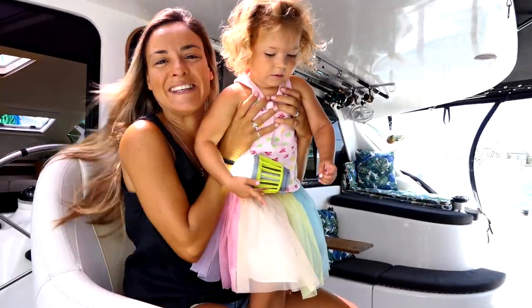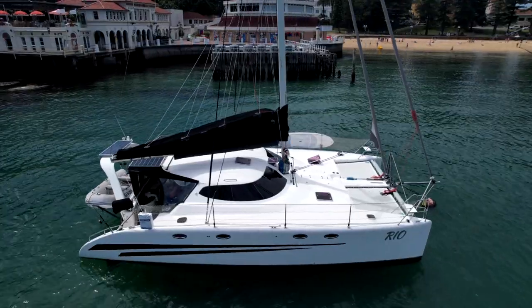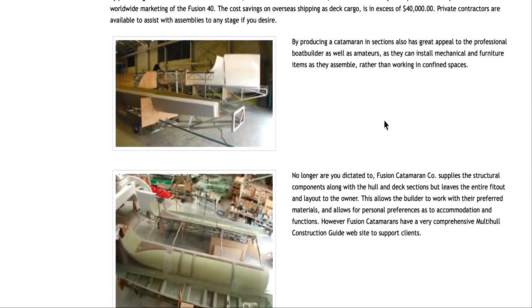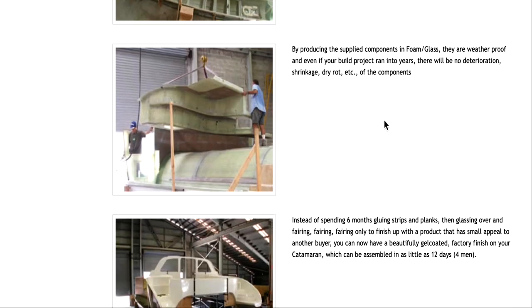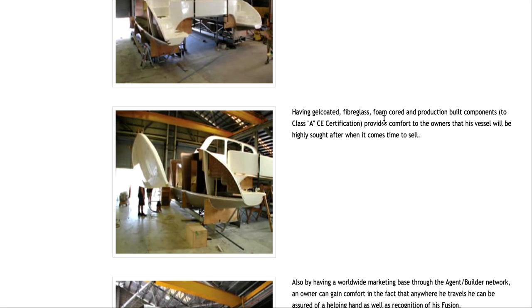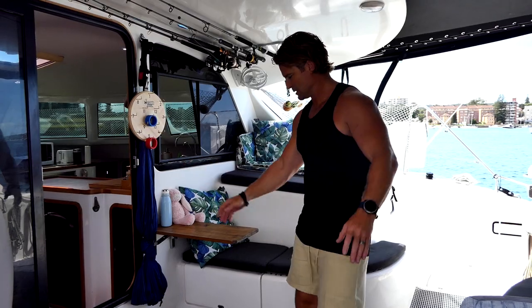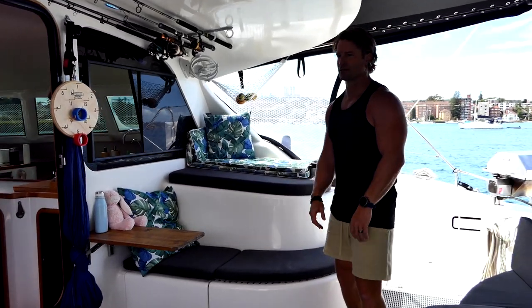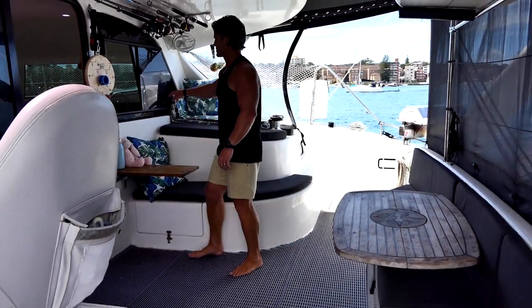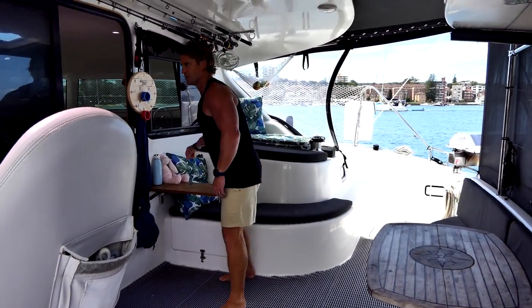This is a Fusion 40, designed by Gary Lidgard. It is an Aussie catamaran — this one was made in a factory. It's a kit boat, so you can get it sent to you and build it yourself or with help. As you can see, the cockpit is very spacious. We've added a few things: nice sliding windows and we've added this door.